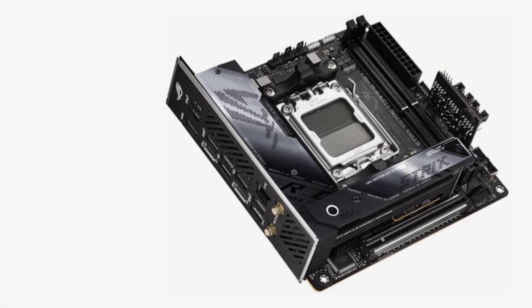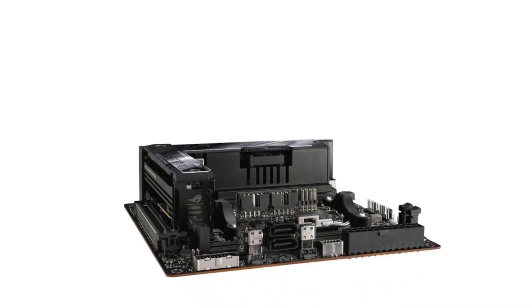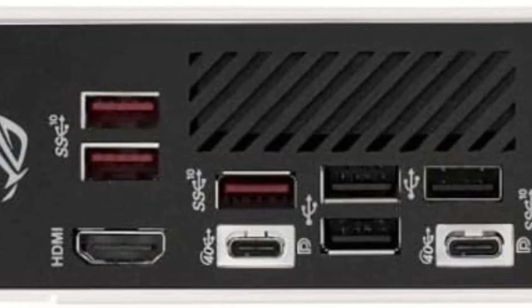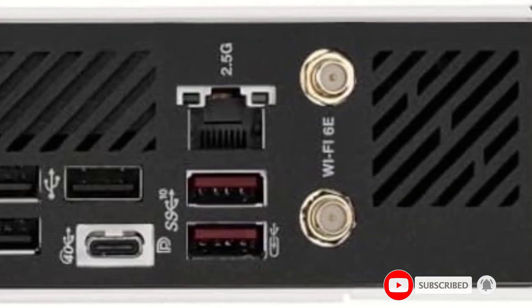Number two: the ASUS ROG Strix X670E-I Gaming. While there aren't a ton of mini ITX motherboard options currently available for AMD's brand new AM5 socket, of the options that are out there the ASUS ROG Strix X670E-I Gaming is probably the best. Yes, there are a lot of ASUS ROG Strix mini ITX motherboards on this list.